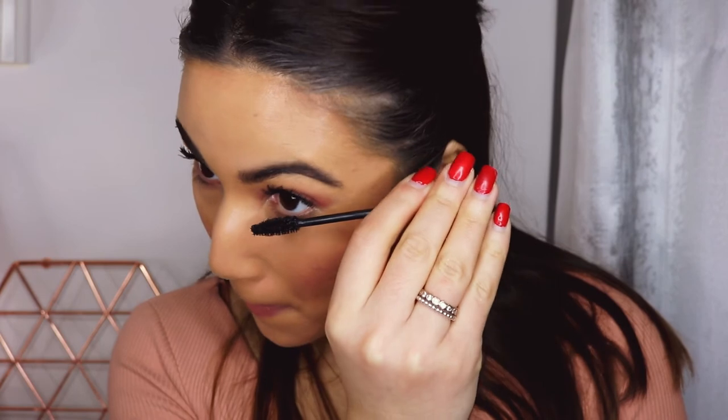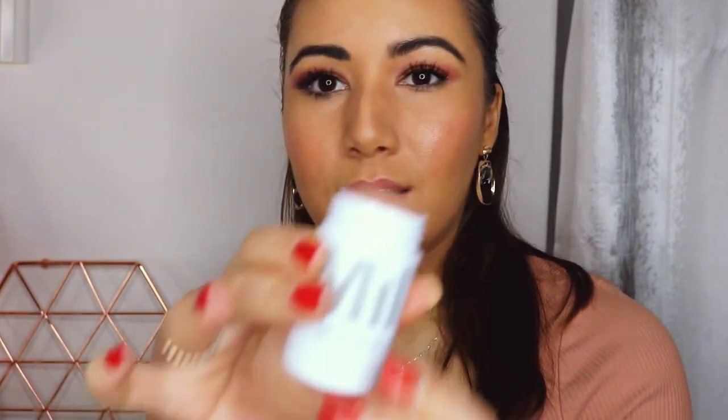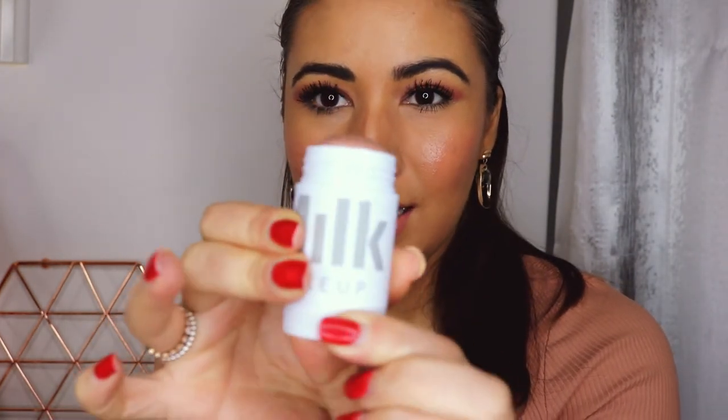Now that my under eyes are set, I'm going to quickly do my bottom lashes. I also like to give my top lashes another coat. Now going in with my favourite bit — the Milk Illuminating Highlighter.